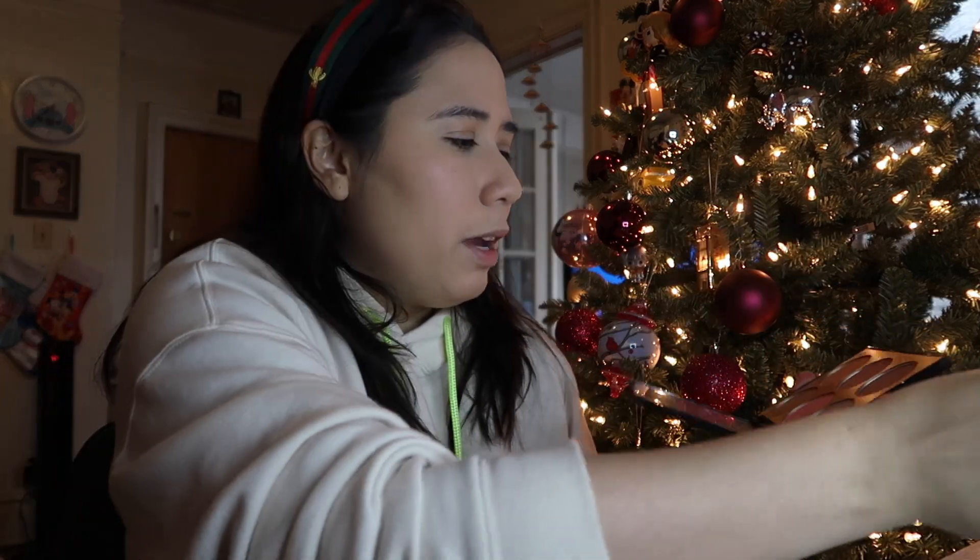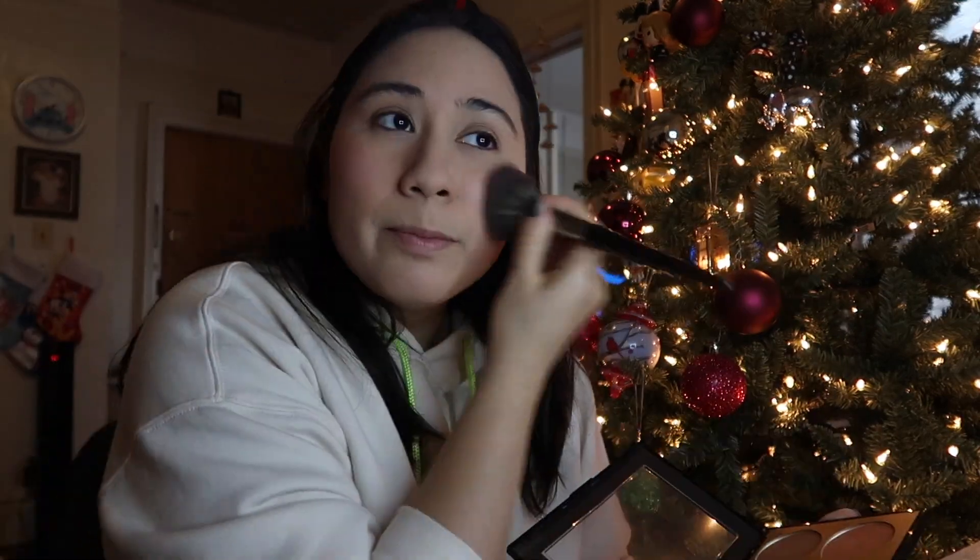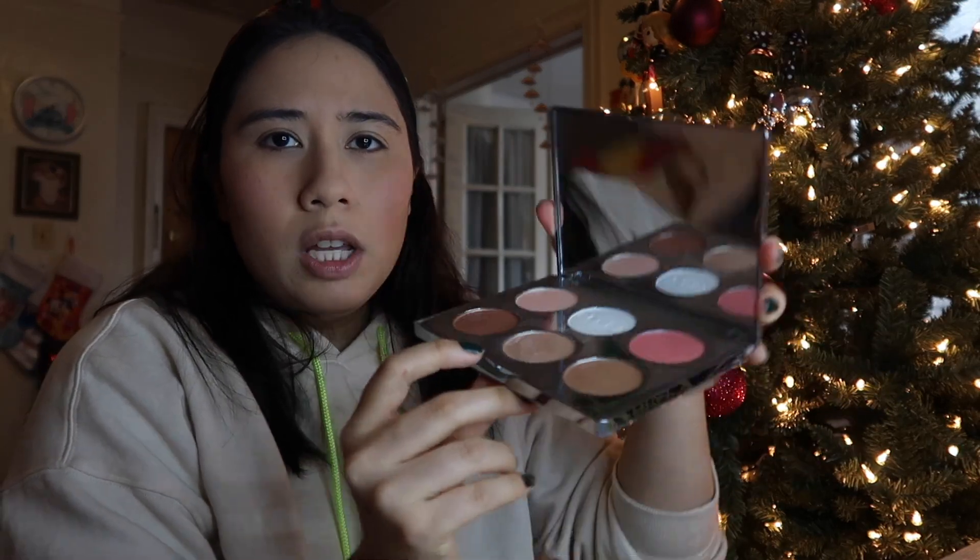I just put powder on. What are we doing next? Oh, blush. I'm going to use a Sephora blush palette — I got it a while ago, it's about $15, or I got it on Black Friday sale. I'm going in with this color. Now I'm going in for highlighter — this is an old Becca palette from last Christmas, the Après Ski Glow. I'm going to go with the shade Opal.